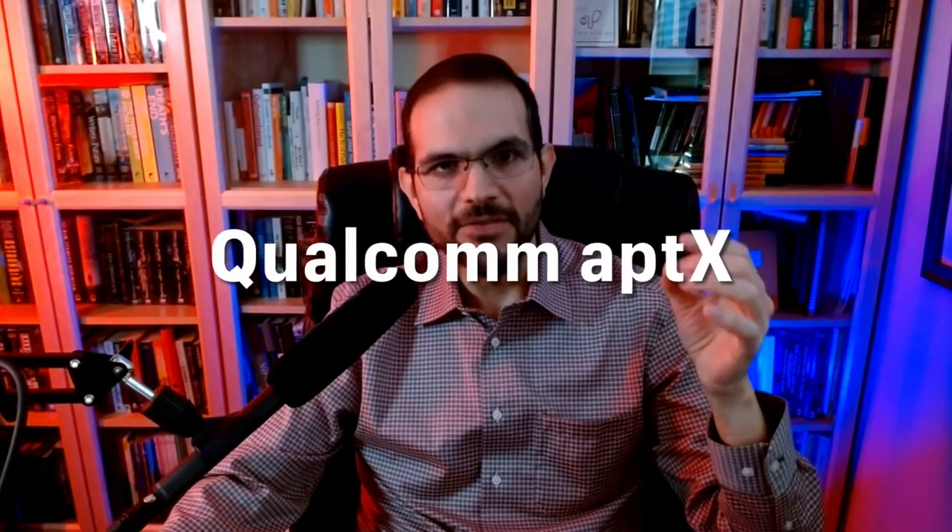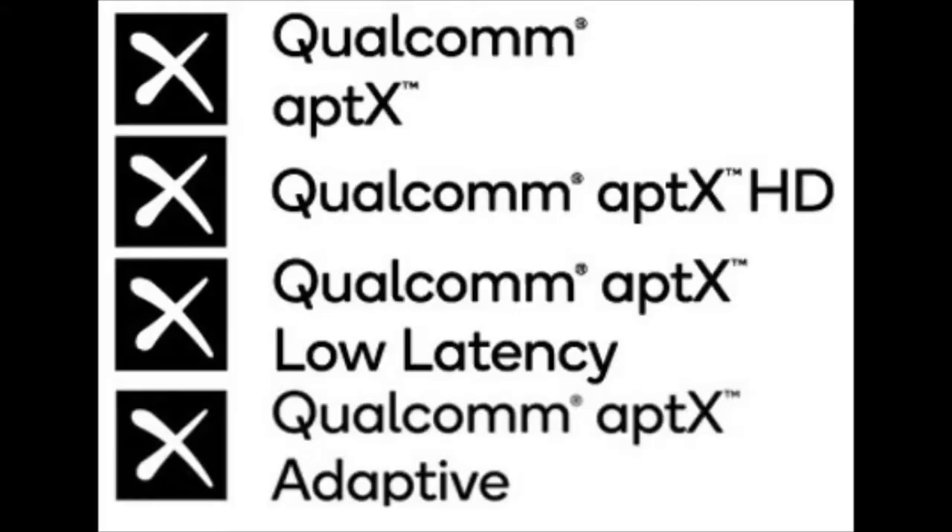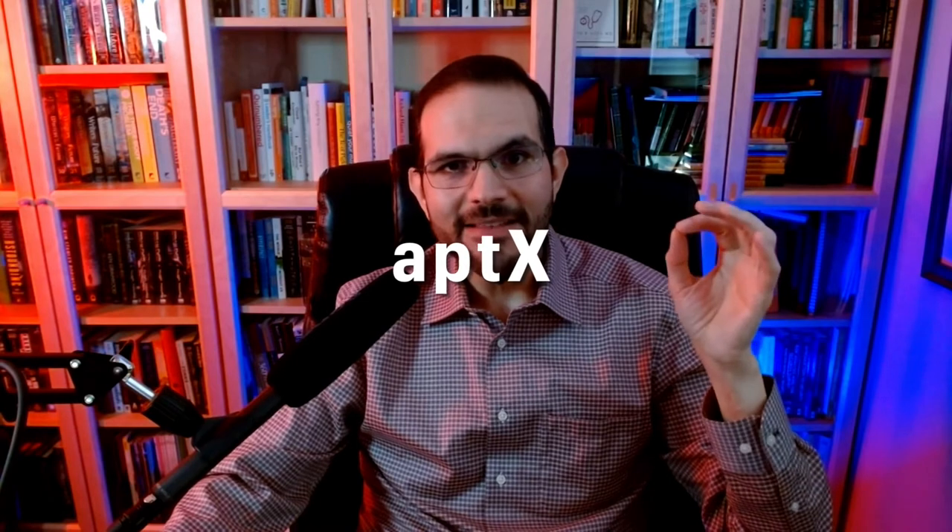Next, we move on to Qualcomm's aptX family. These are proprietary codecs developed by Qualcomm, commonly found with headphones intended for non-Apple devices, especially Android. There are different kinds: aptX, aptX HD, aptX Adaptive, and aptX Low Latency — each with a different purpose. As a group, aptX is better than SBC because it preserves more data, which means better quality sound. Starting with the base aptX: it's the oldest of the family. It's not too different from SBC in the amount of data it can transmit, but it tries to give slightly better quality by offering better frequency response at some ranges and less overall distortion.